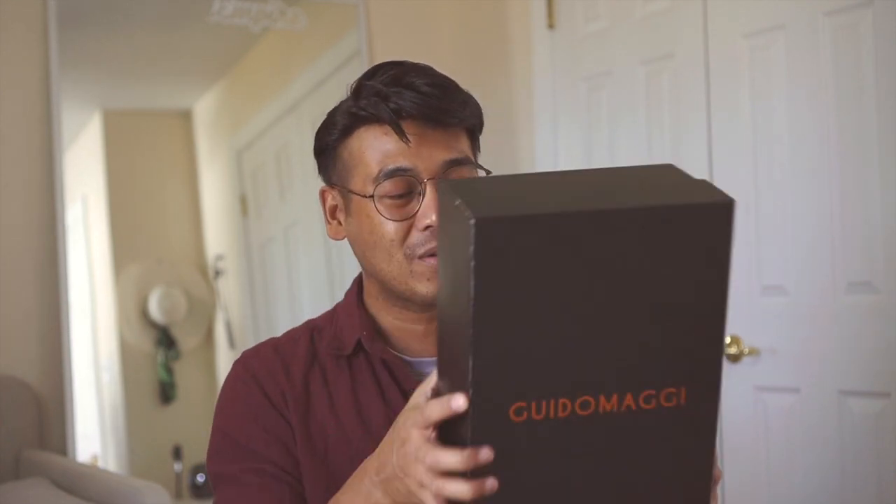Mine came all the way from Italy, and just look how premium the box is. It has this snake-skin kind of feel texture when you touch it, and I can honestly say that I will definitely keep the box and maybe use it in other ways because this is such a premium box as well.